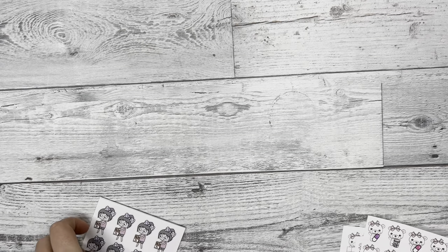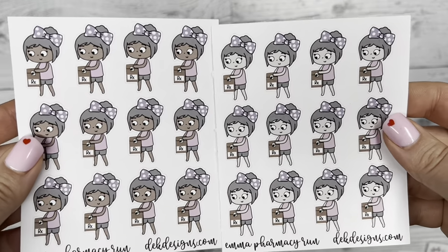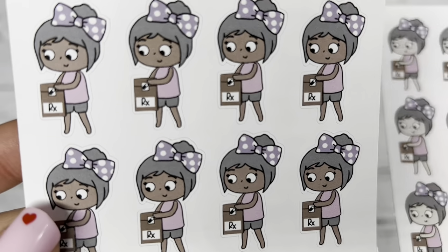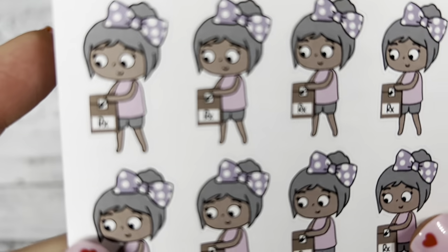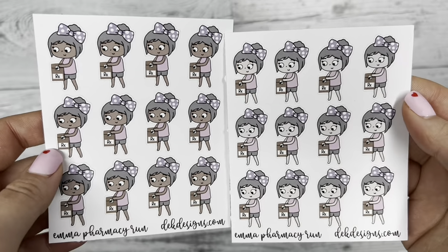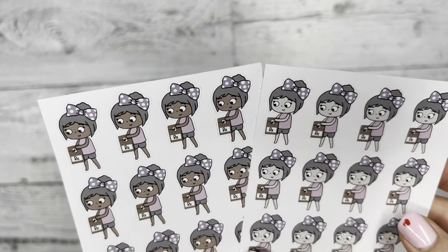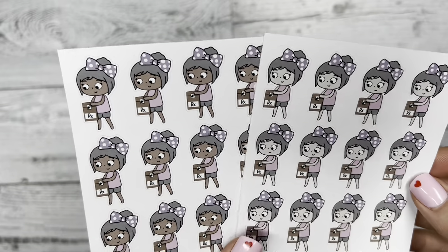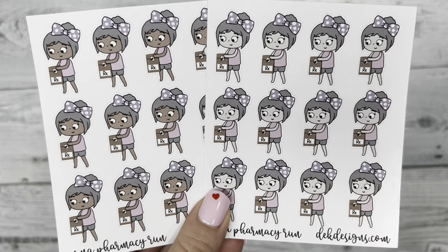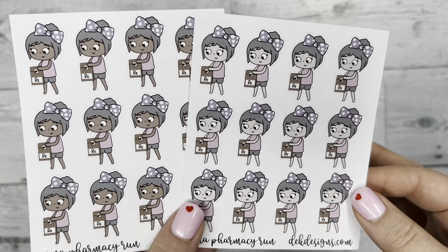First I'm going to show you our Boo Bear and Emma new releases. For Emma we have 'Pharmacy Run' — she's holding a little pharmacy bag that has all of her pills in it. We have that in light skin and dark skin. I'm so excited for this because I tend to have to go to the pharmacy often and having this cute little sticker in my planner will help me remember.